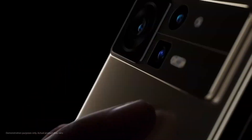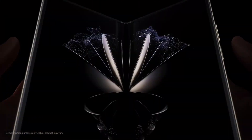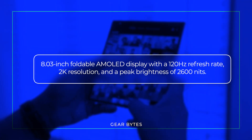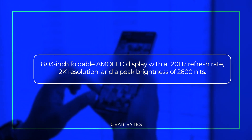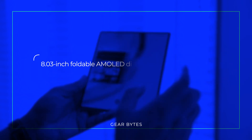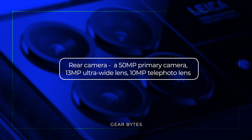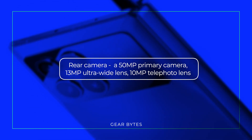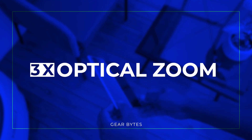Check out the leaked specifications of the Xiaomi MixFlip, just to give you an idea of what to expect. An 8.03-inch foldable AMOLED display with a 120Hz refresh rate, 2K resolution, and a peak brightness of 2600 nits. A robust rear camera setup including a 50MP primary camera, 13MP ultra-wide-angle lens, 10MP telephoto lens with 3x optical zoom, and a 10MP periscope lens with 5x optical zoom.